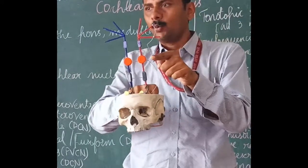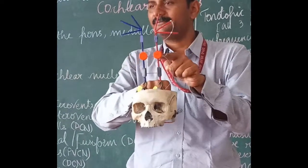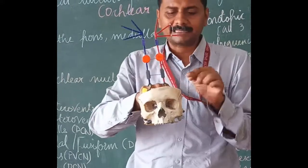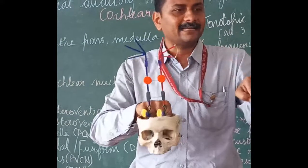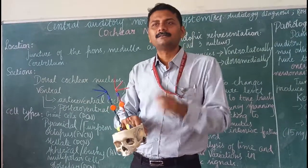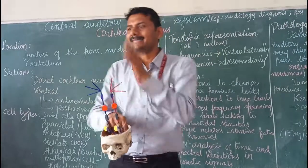There is also a descending pathway which starts from the cortical areas, comes to the inferior colliculus, then down to the superior olivary complex, then to the cochlear nucleus, and finally down to the medulla. So this is the ascending and the descending pathway.